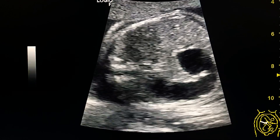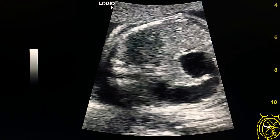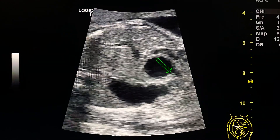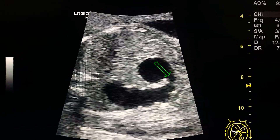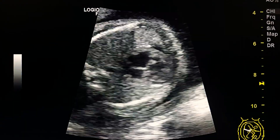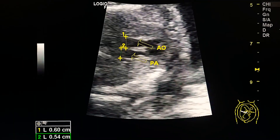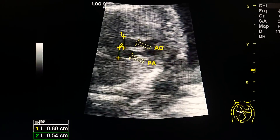This is the dilated stomach and the dilated part of the duodenum. The small neck between the two bubbles is the dilated pylorus. Here we see the aorta and the pulmonary artery running in parallel, and they are nearly equal to each other in diameter.